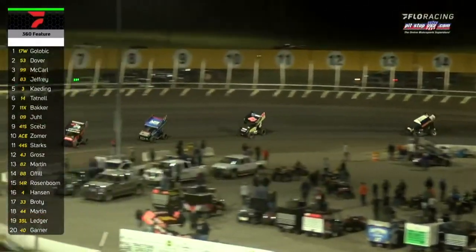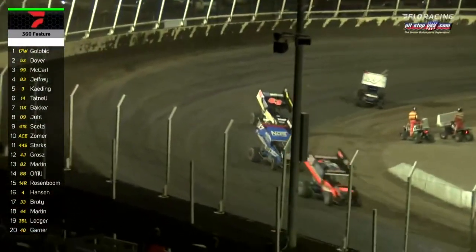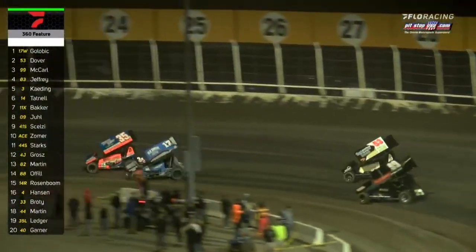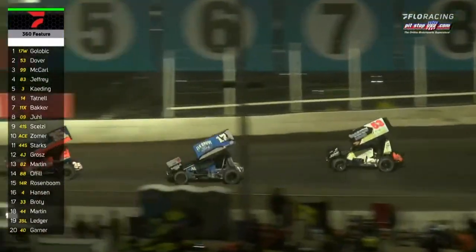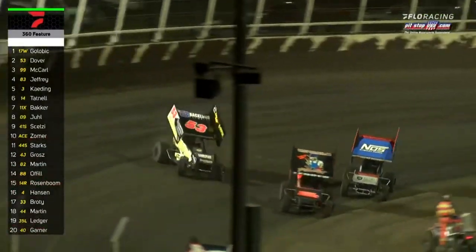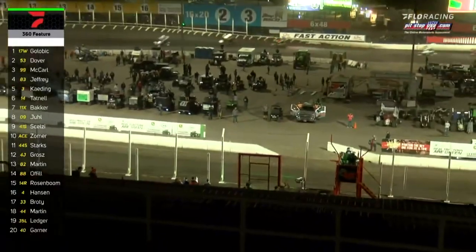Golubik to the tail tank of Cody Ledger. White flag flying — Shane Golubik looking for career win number one with the Midwest Power Series. Jack Dover's going to try a diamond cut through turns one and two. He'll get a run and pulls to the outside of the race leader. Final time through turn number four — Dover on the top, but Golubik sneaks back to the lead and wins at Houston's. Dover finishes second.